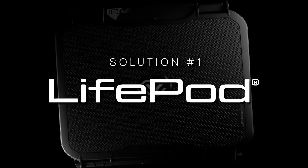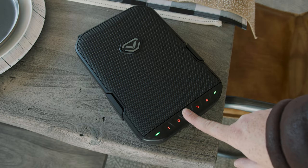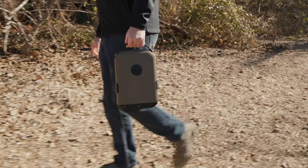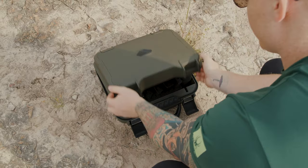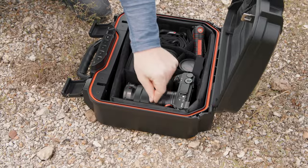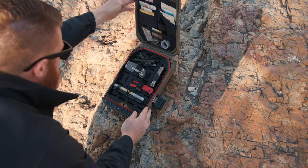The first solution is to incorporate Life Pods into your everyday routine. Life Pods are our polymer internal locking cases, and that means there's no need for a padlock. These locking cases come in various sizes to secure one handgun or multiple handguns, and even valuable personal belongings like photography equipment. These cases can store virtually anything.